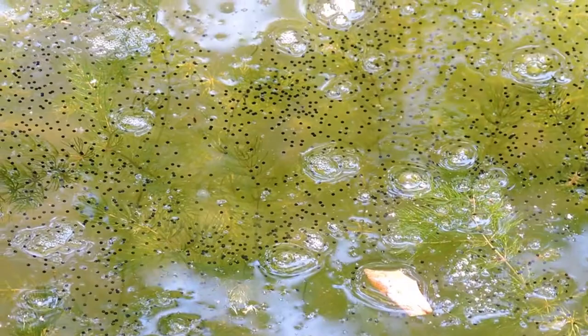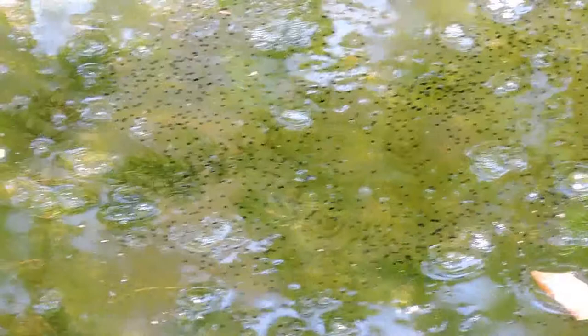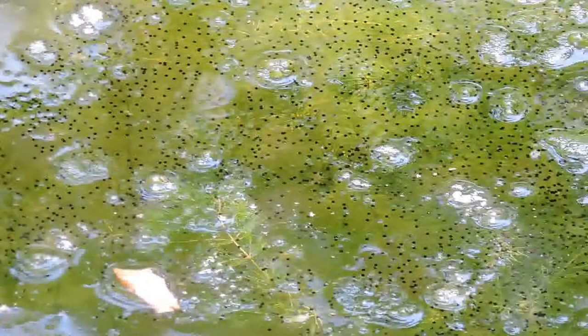That's a bullfrog egg mass — a raft of eggs laid on the surface that float. They'll only float there for a few days before quickly changing into bullfrog tadpoles, which are our largest native tadpoles.